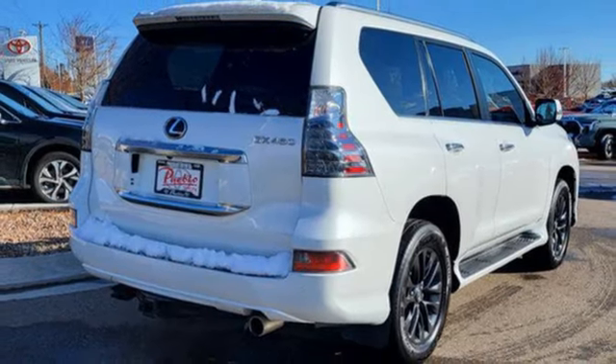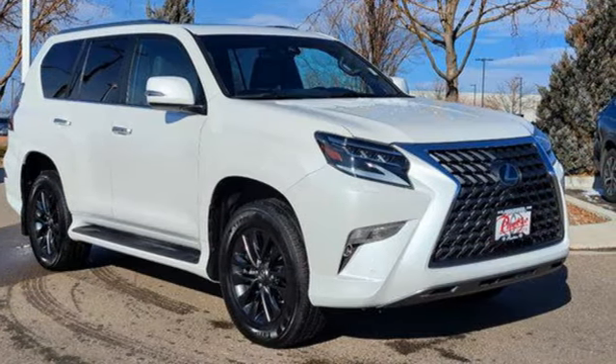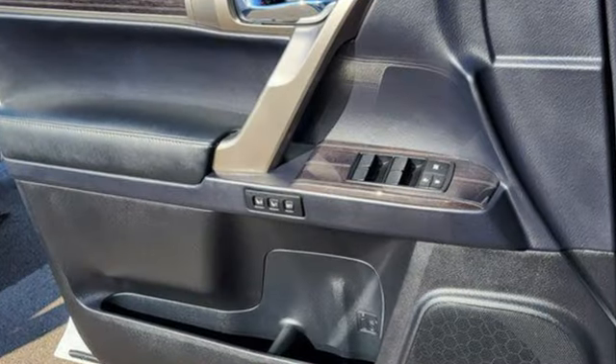Streaming audio, memory steering wheel settings, voice activated climate controls, front and rear parking sensors, and heated and ventilated bucket seats.